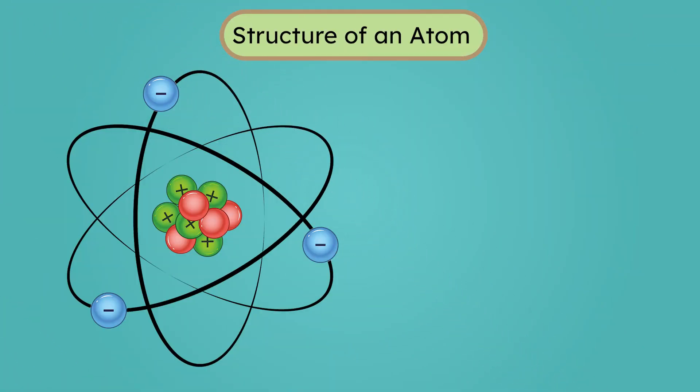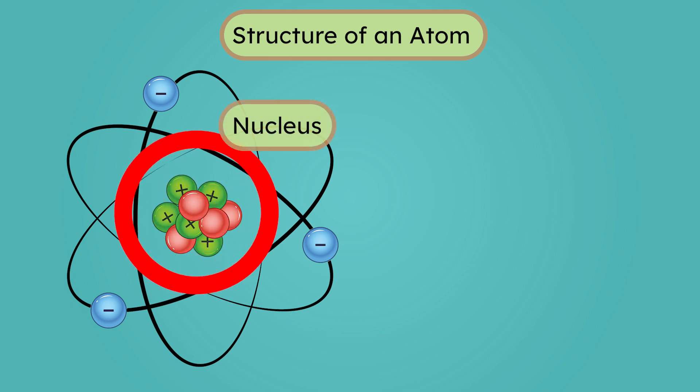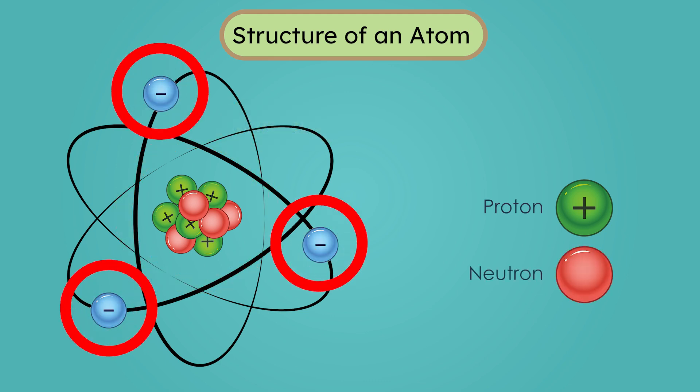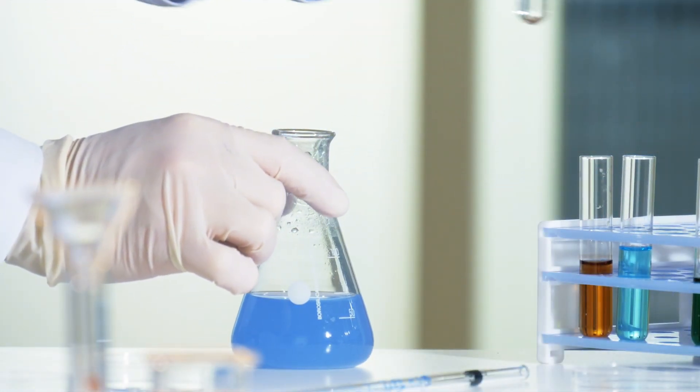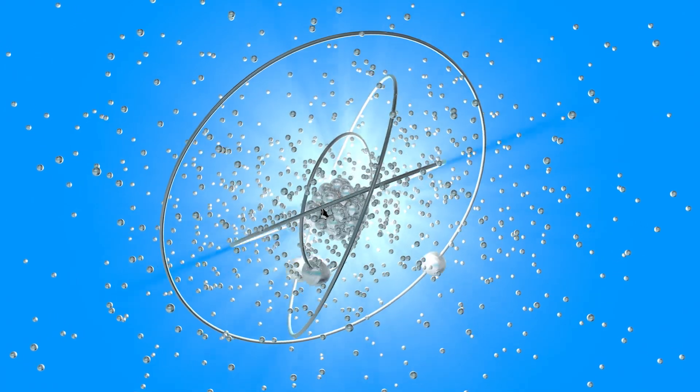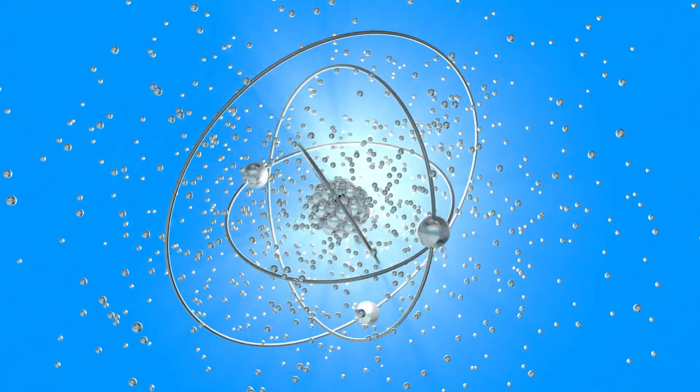To grasp the concept of nuclear fusion, we must first examine the structure of an atom. At the center of every atom is a nucleus, a tiny dense region made up of protons and neutrons. Protons have a positive charge, while neutrons have no charge. The nucleus is surrounded by electrons, which are negatively charged. Most chemical reactions involve changes in the arrangement of electrons. However, it's the nucleus itself that plays a key role in nuclear reactions.